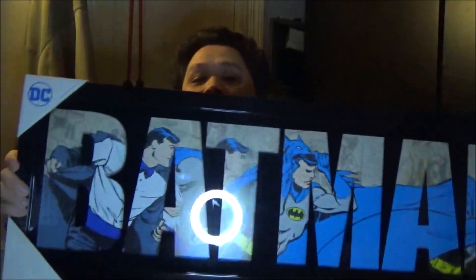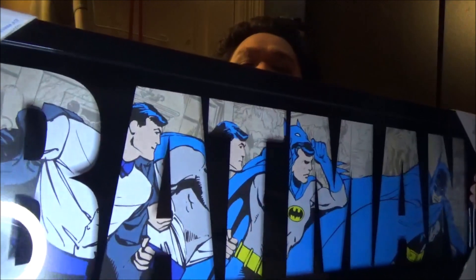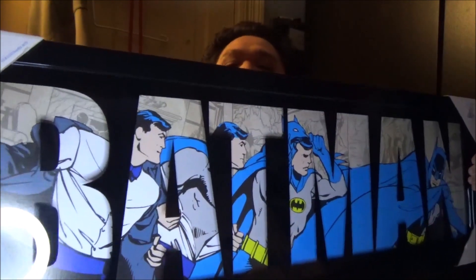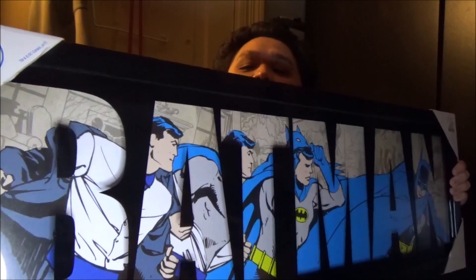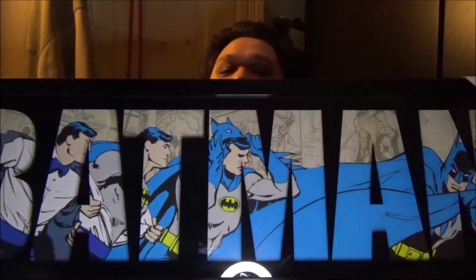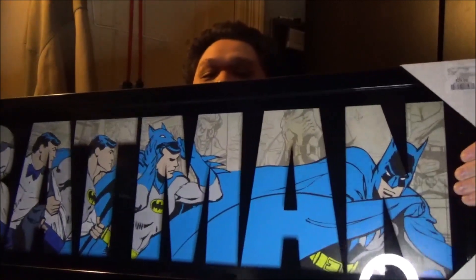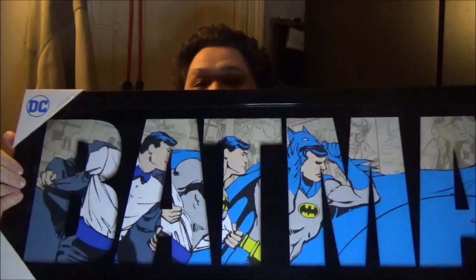The one I bought myself is my favorite DC superhero — a Batman one right here. I'll show them up close after, but as you can see, it's Batman right there — Bruce Wayne turning into Batman. And as you can see inside the Batman name... that is just awesome. These are just so cool.